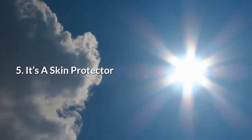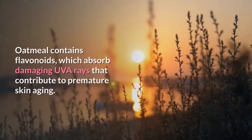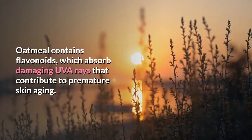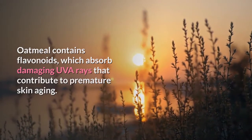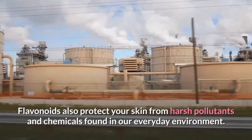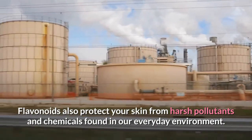5. It's a skin protector. Oatmeal contains flavonoids, which absorb damaging UVA rays that contribute to premature skin aging. Flavonoids also protect your skin from harsh pollutants and chemicals found in our everyday environment.